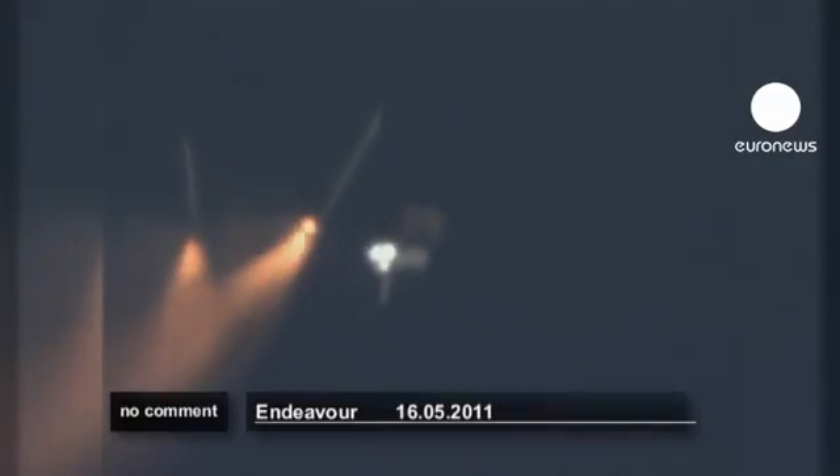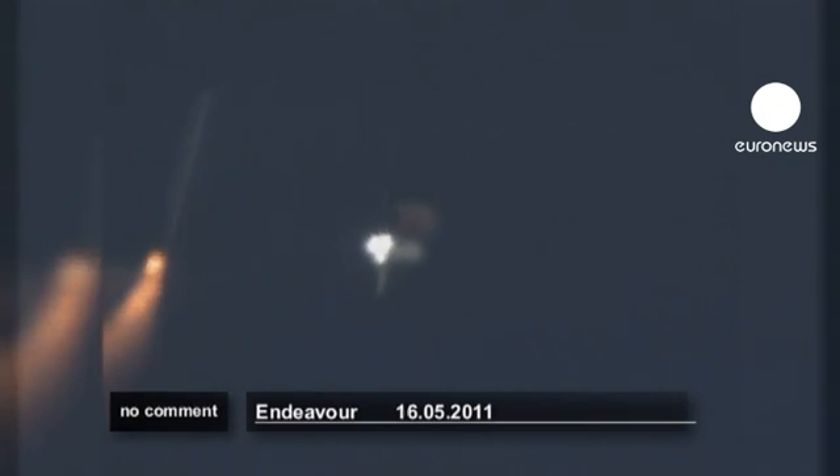That call indicates that Endeavour could reach a transatlantic abort site on one engine if it lost two of the three, although all three are still in good shape.